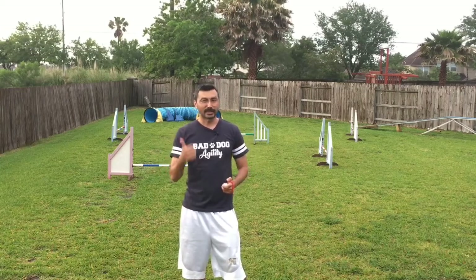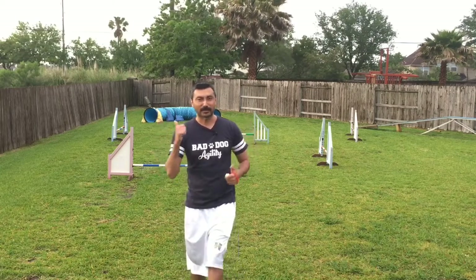Hello everyone, I'm Estevan, welcome to the Bad Dog Agility show. We're going to start off with the usual audio-visual check — if you can see my hands moving and hear my voice, go ahead and give us a thumbs up. We have a 15-20 second delay, so we'll make sure everything is going okay before we get started. We've got the thumbs up and the green light from Sarah.